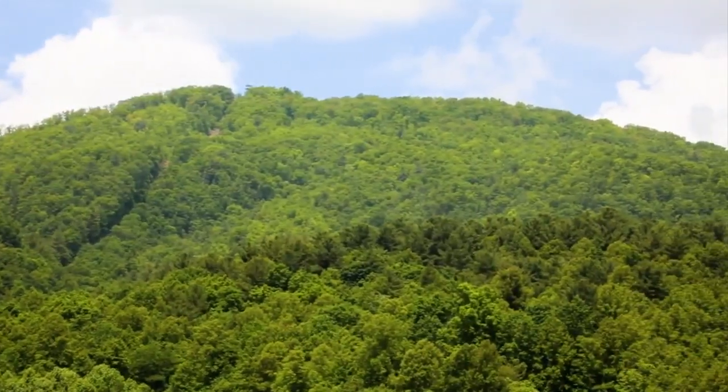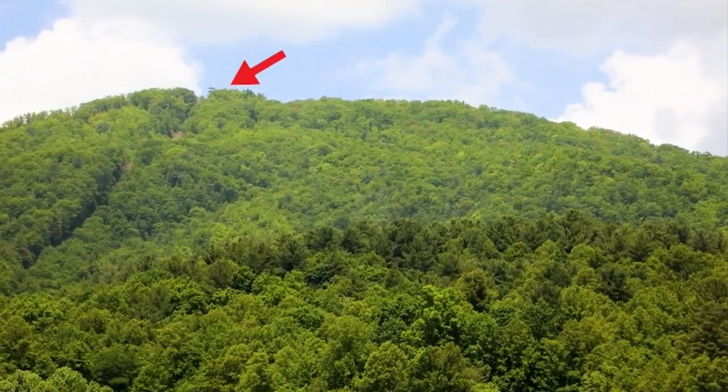Today's hidden gem is not so much hidden as it's out of the way. It's the Pinnacle Fire Tower, high above Unicoi, Tennessee. If you're adventurous and want to make that hike up to the Fire Tower, it starts right here at Jack Snyder Park in Unicoi. It is 4.7 miles right up that trail.